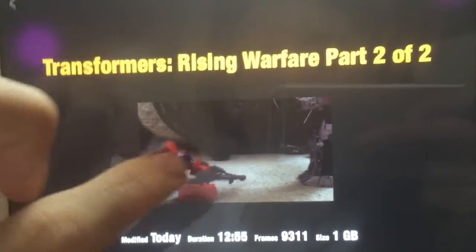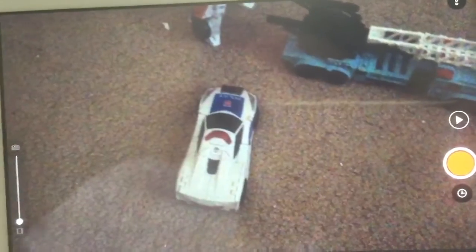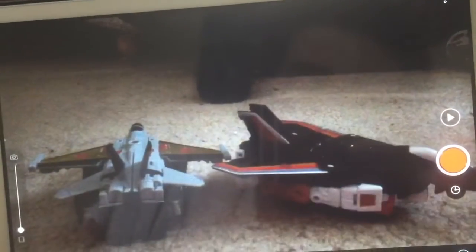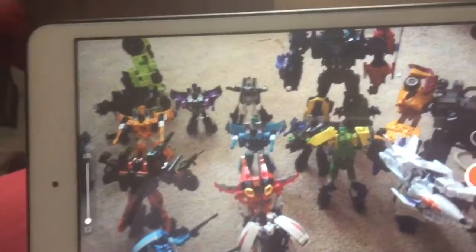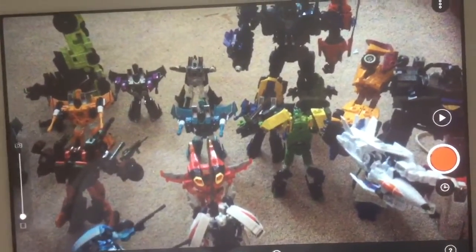I don't have Rising Warfare part one anymore, but I do have part two. Here's the scene with Megatron giving Optimus a very fatal blow. It's a very easy process — stop motion. I thought it was hard to begin with and at first it was, but once you do it a lot more it gets much easier. Part two got 711 pictures and the frames were about 9,311. For recording, I use the front-facing camera rather than the back camera because it's a lot easier for me to manage.